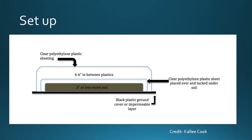Here's a schematic of our setup — basically a bag within a bag design. You can see the impermeable layer on the bottom, which was the black ground cover and plastic sheet. We have three inches of moist soil within a polyethylene sheet wrapping it, and over that another plastic sheet wraps the entire bottom sheet and soil.